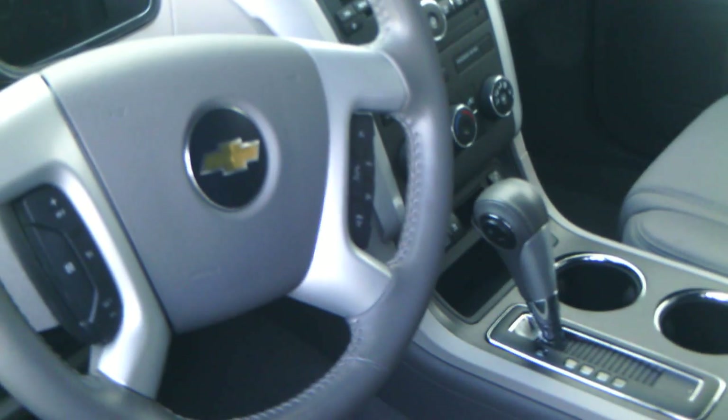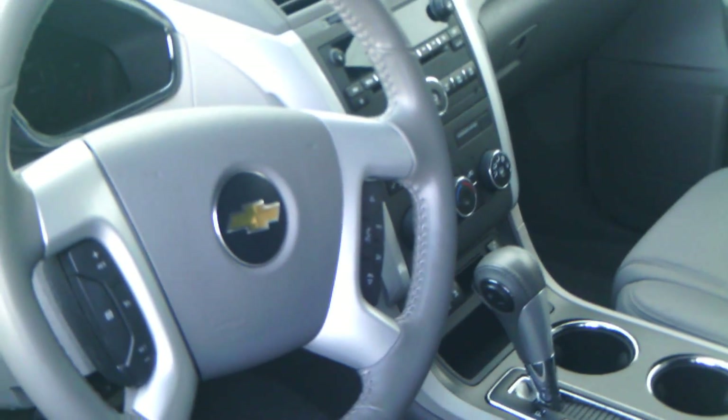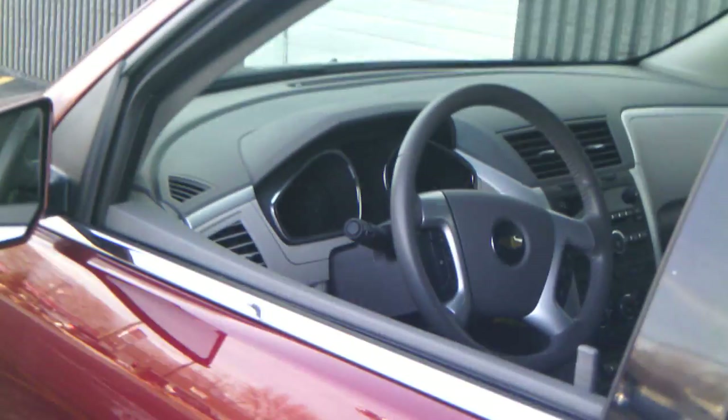It does have audio and Bluetooth controls right on the steering wheel, so that'll definitely be nice so you don't have to worry about getting your cell phone out of your pocket to make a call. You can just answer it right there on your steering wheel, and it'll help keep you less distracted and keep you safe out on the road.